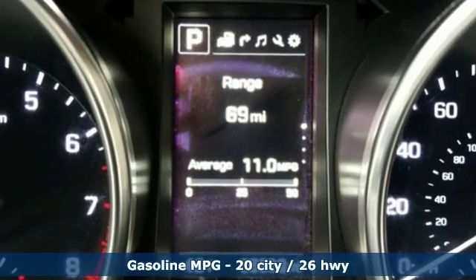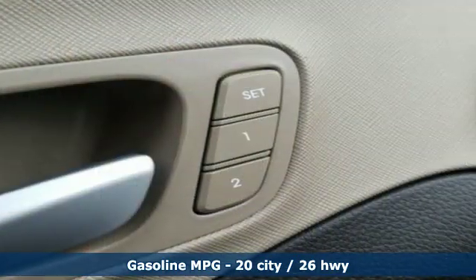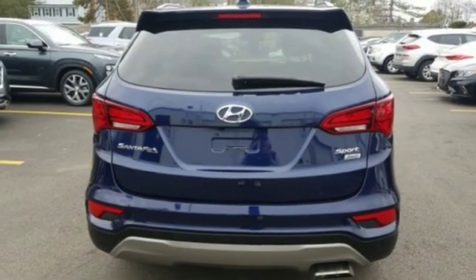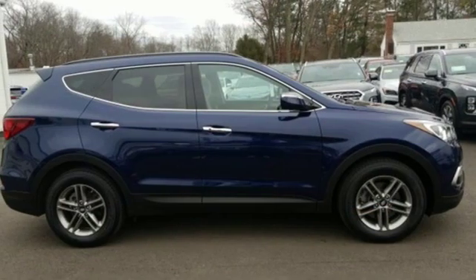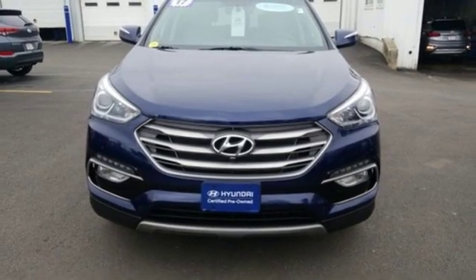Inline 4-cylinder engine, heated and ventilated bucket seats, smart device navigation, rear parking sensors, dual zone climate control, power heated mirrors, streaming audio, hands-free lift gate, doors and push button start proximity key, and automatic transmission.